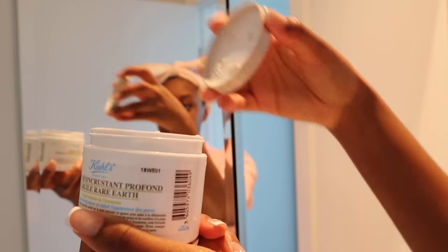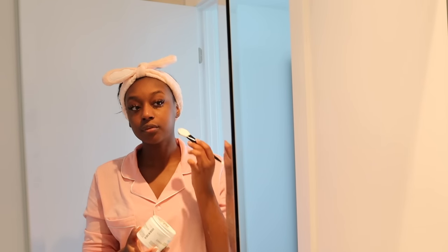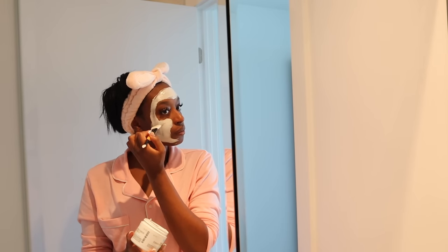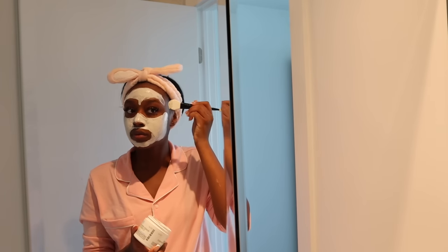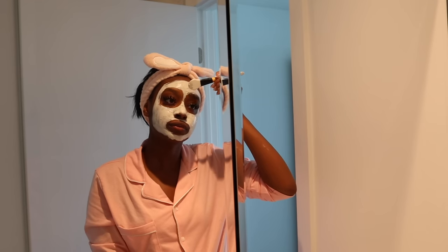And now mask time! Obviously I don't do this every day, but since I really wanted to pamper myself today I'm using this Kiehl's Deep Pore Clay Mask. This really helps to tighten your pores and get rid of blackheads, so I'm applying that with my little applicator. Then we're headed to the kitchen for a small breakfast while this dries.